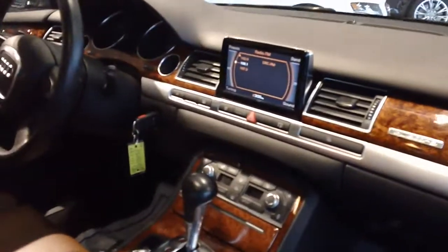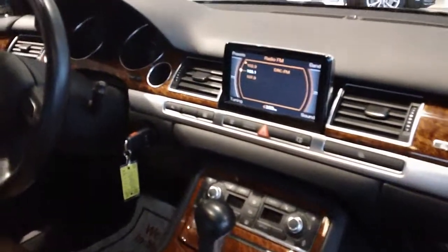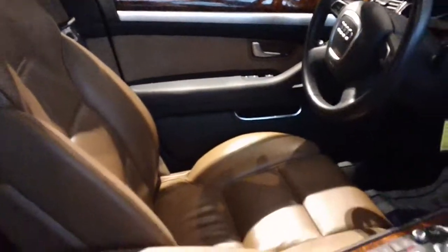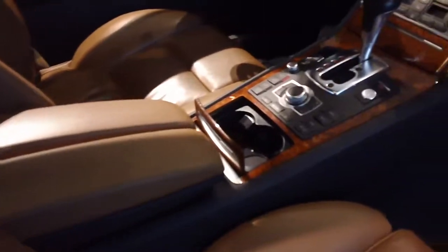You also have navigation, keyless entry, and a push start button with this model, as well as dual climate control and a multifunctional steering wheel with sports paddle shifters.